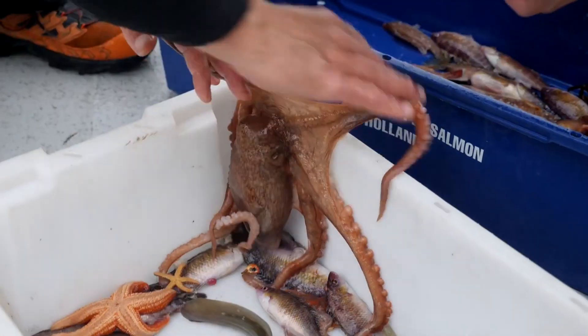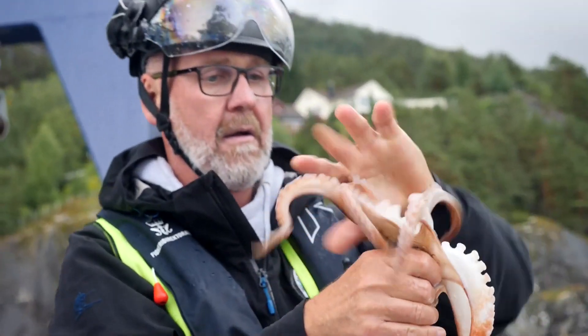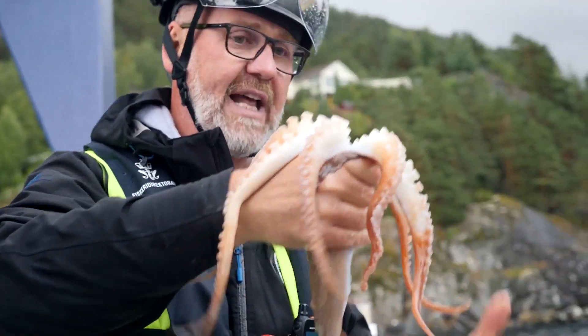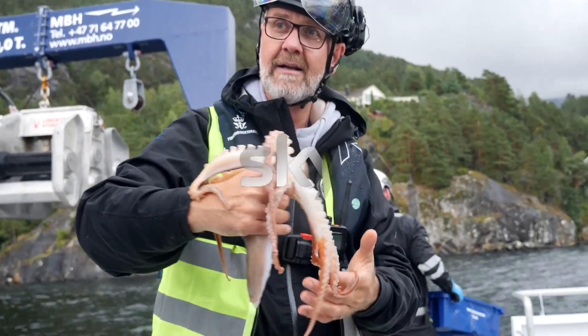And for people working in sometimes really horrible weather, that's a huge motivator to keep going — that this is really making a big difference. You can see these are fantastic animals. It's fantastic.